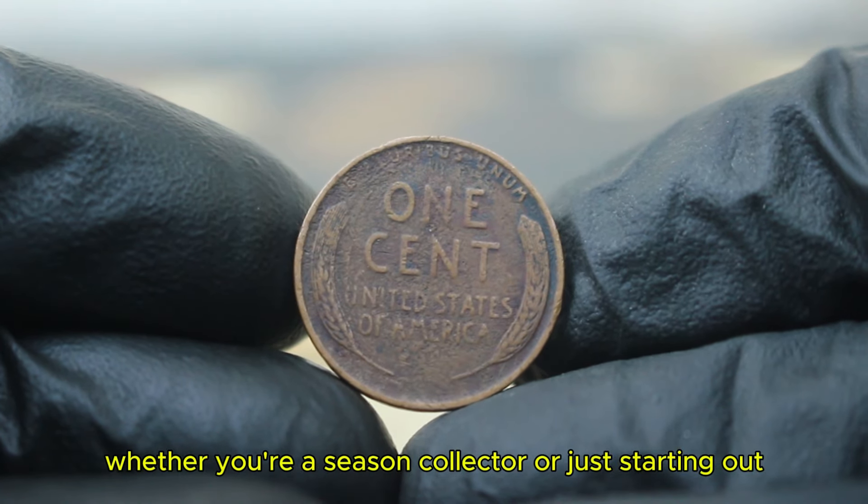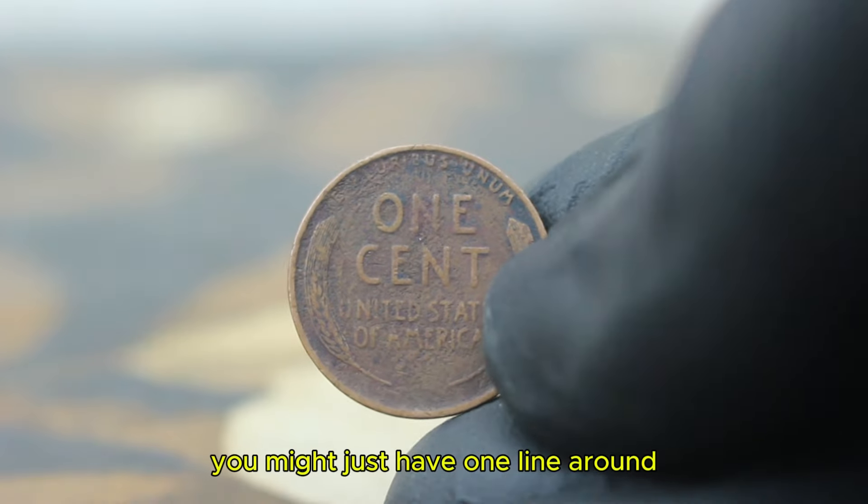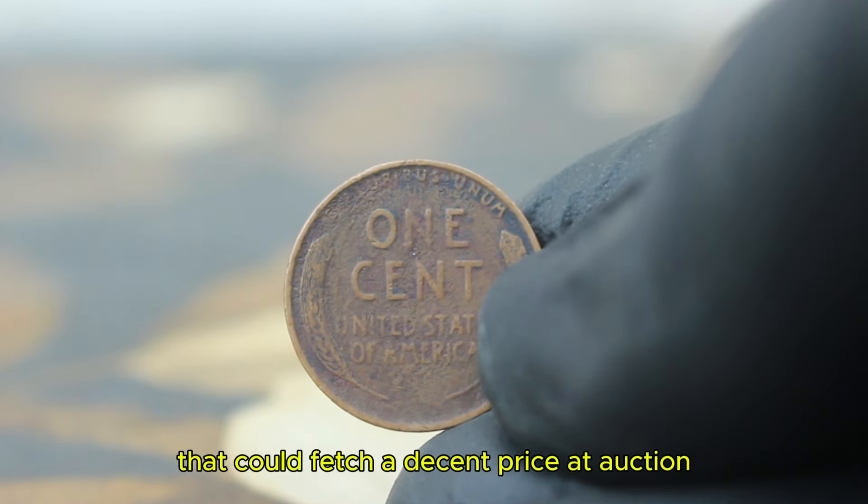Whether you're a seasoned collector or just starting out, never underestimate the potential of these historical coins. Who knows — you might just have one lying around that could fetch a decent price at auction.